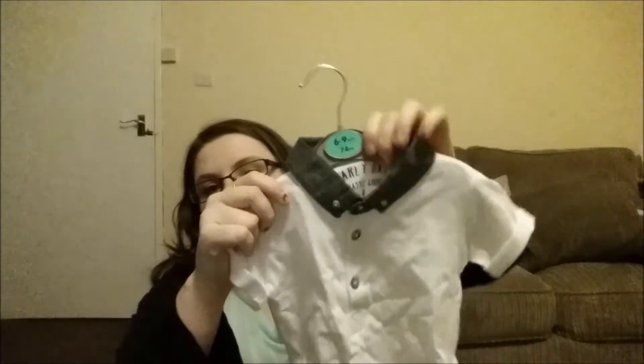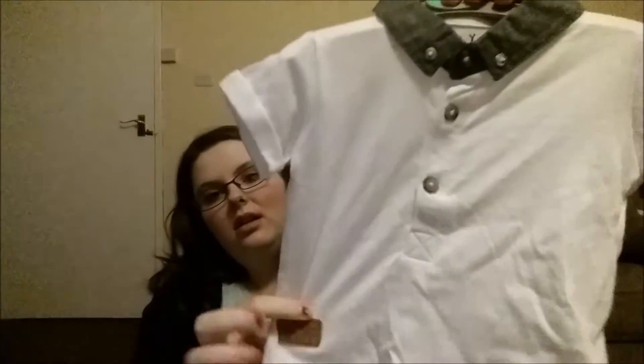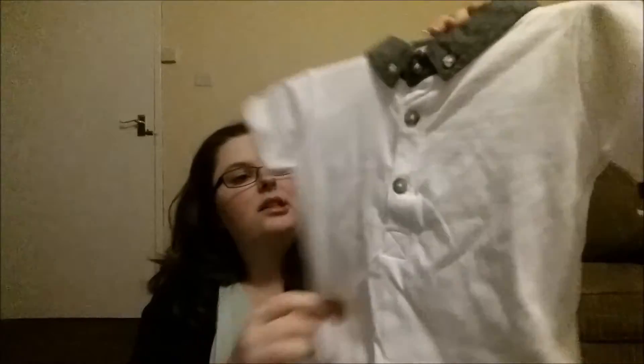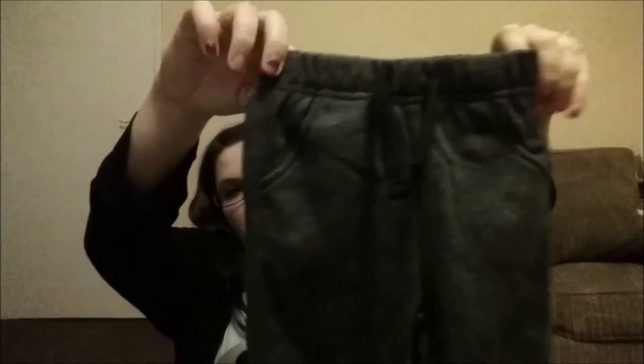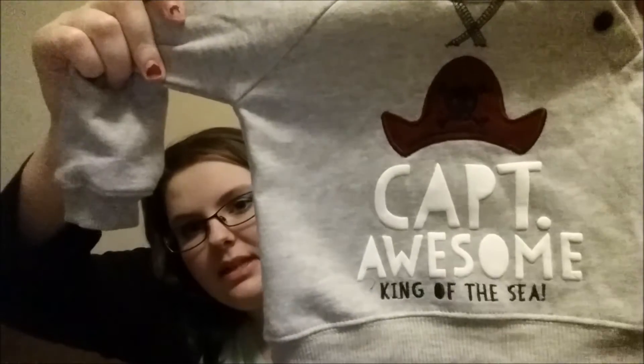Bought this little top - it's like just a little polo with a denim-y collar and a little leather patch. This was £2.50. This came as a set - I think the trousers are these ones, like little corduroy trouser things. Just stuff that's easy to get on and easy to get off. And this little jumper says 'Captain Awesome, King of the Sea' - I love it, nice and warm. This set was £6.